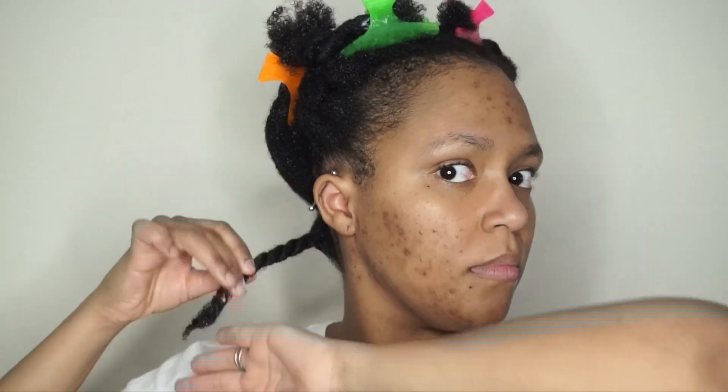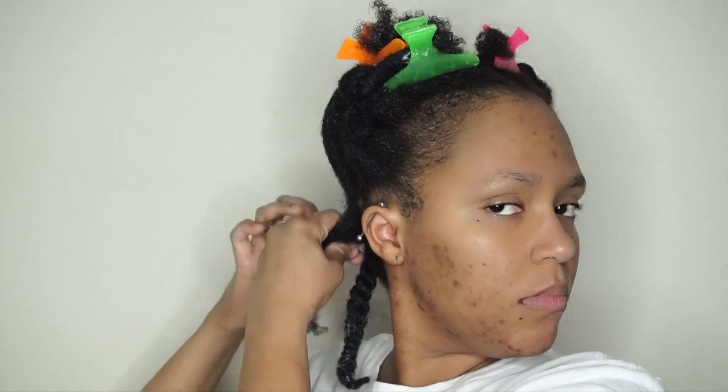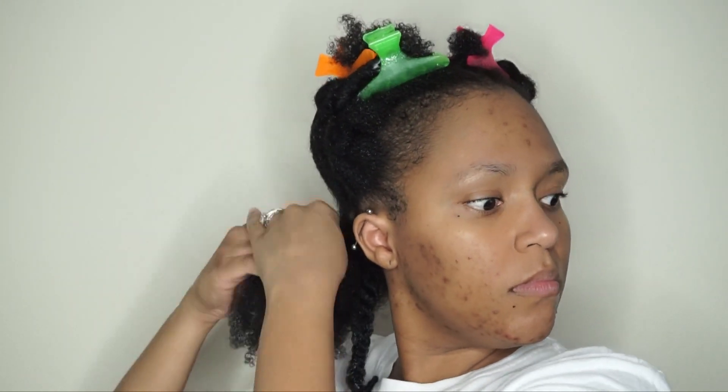My hair loves twist outs and it's just easy to install and easy to take down. Of course I forgot to brush out that first section, but as I work throughout the remainder of the sections I apply the products, brush out, and then twist down — that is basically the process throughout the rest of my hair.